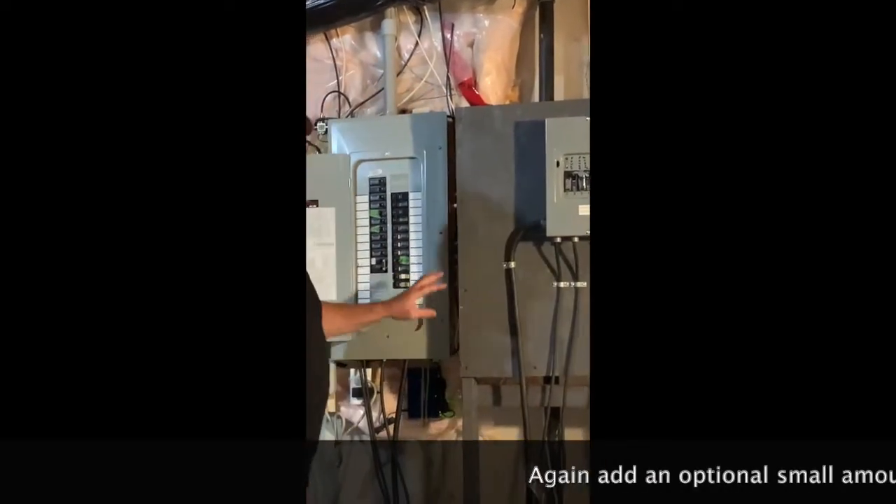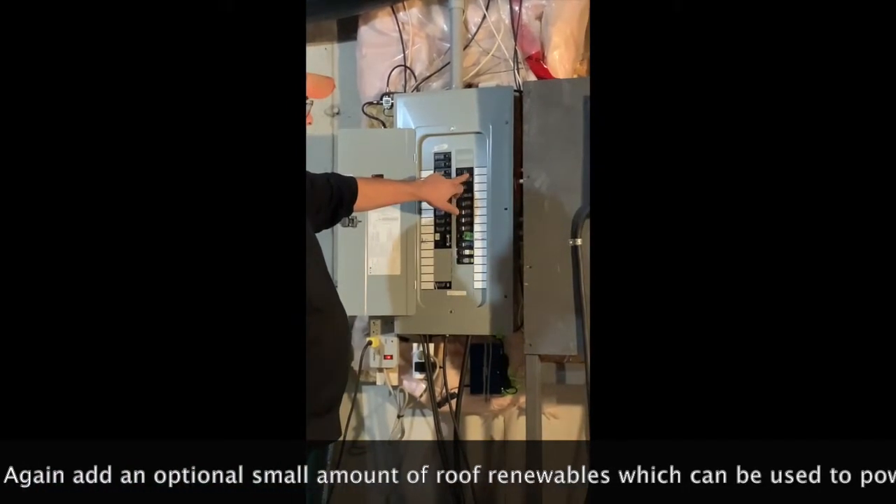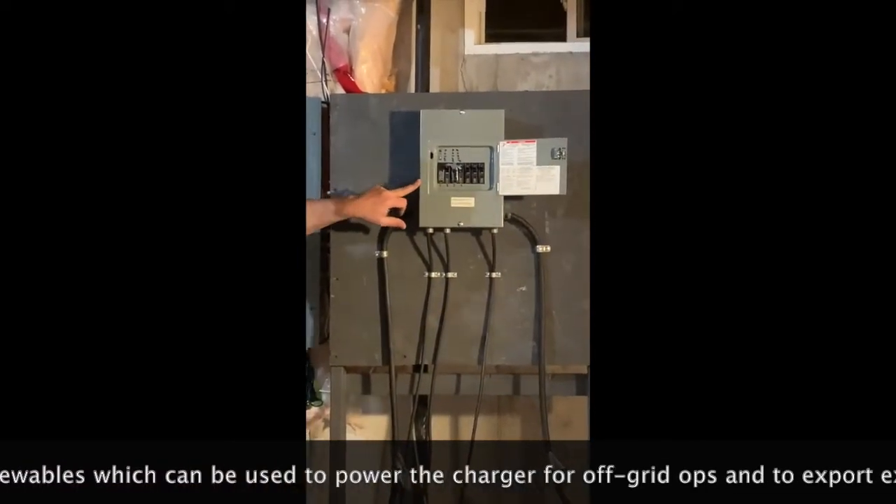This is the house panel, and this 30-amp breaker is the grid power feed, which feeds the bridge panel manual transfer switch.